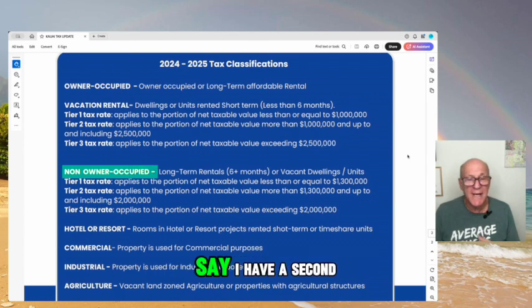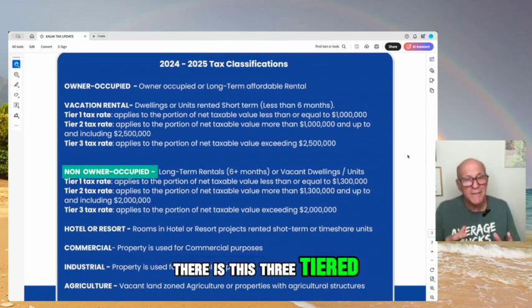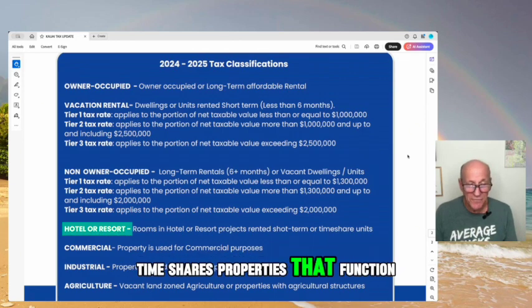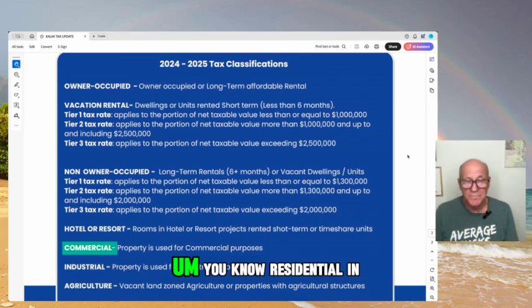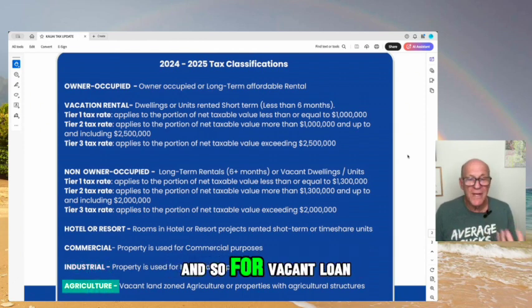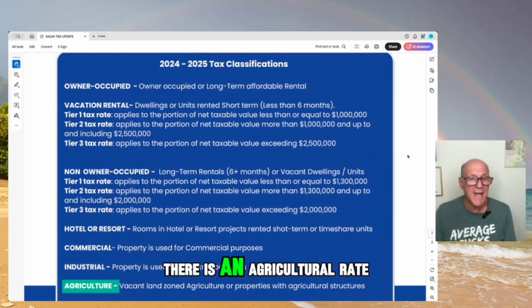Same for non-owner-occupied — say I have a second home here that I don't live in, or maybe it's a long-term rental, which would be anything over six months. There is this new three-tiered system in our tax-assessed approach. Then there are hotels and resorts, timeshares, and properties that function like that. Properties zoned commercially — pretty much businesses, with some mixed use. Industrial, in our industrial areas. Agricultural — a lot of our more rural land is zoned ag. For vacant land zoned ag or properties with ag structures that have a county-approved farm plan, there's an agricultural rate.